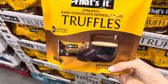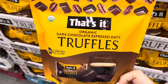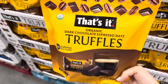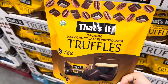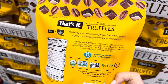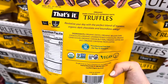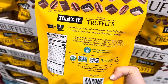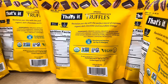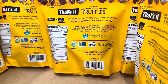Megan, why do you keep showing us snacks and treats? Because we're in the snack and treat aisle, folks — we'll get there. This is from That's It — organic dark chocolate espresso date truffles. Wait, it's made with dates! They're actually made with dates, and they've got Belgian dark chocolate. There's a whole lot of goodness going on. $15.99 for the bag. Manufactured free from the top 12 allergens — vegan, gluten-free, non-GMO, and organic.